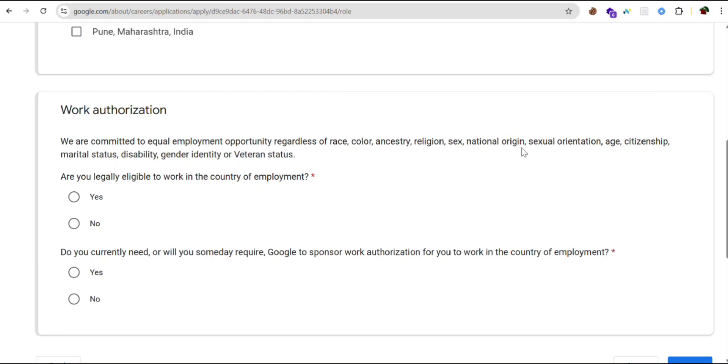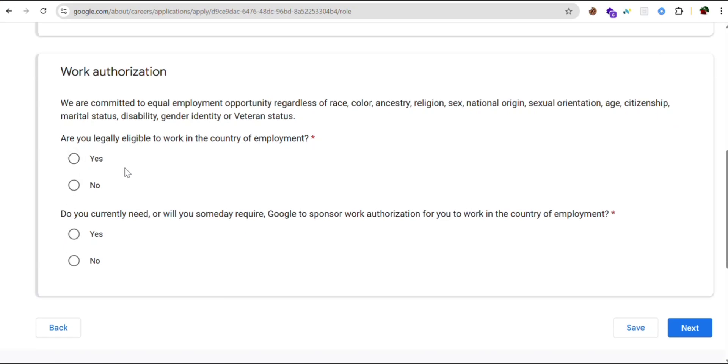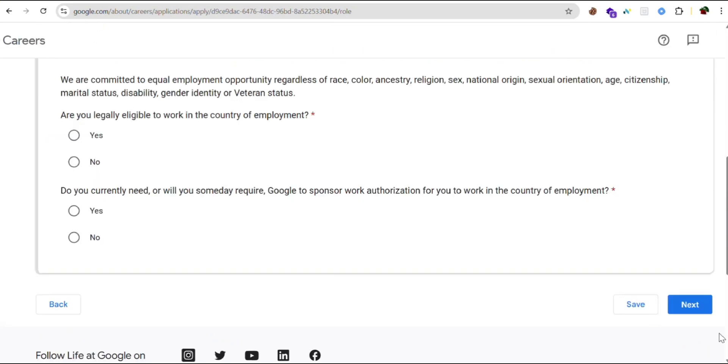Are you legally eligible to work in the country of employment? If yes, you can select yes; if no, select no. Do you currently need or will you someday require Google to sponsor work authorization for you? Choose what applies to you, then click save and next.